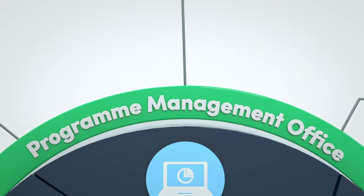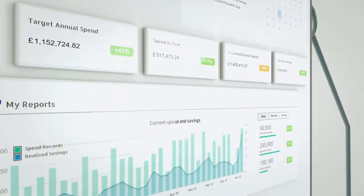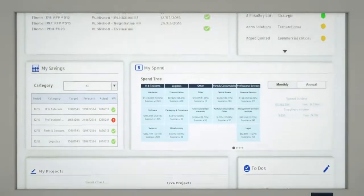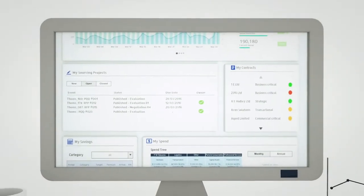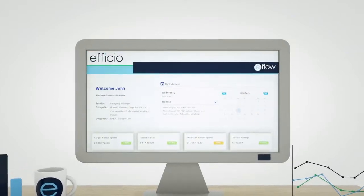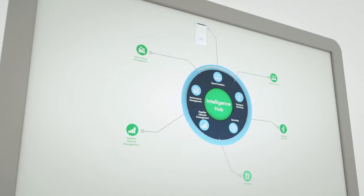Program Management Office provides status reporting capability and executive dashboards. The Intelligence Hub consolidates all data in one central repository, which can be reused for future activities.